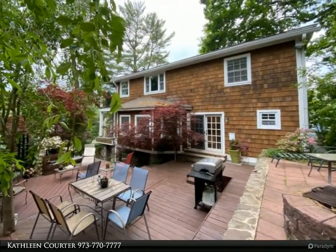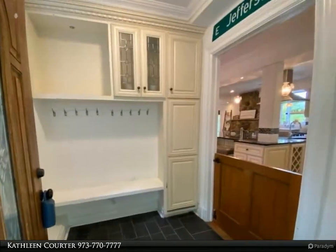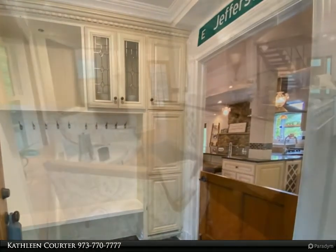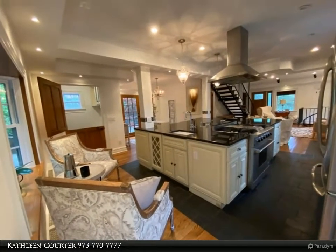Stylish open floor plan with gourmet kitchen, farmhouse sink, and stainless appliances, open to living and dining that leads to side yard. Large center island overlooking fireplace. First floor den/bedroom and full bath. Second floor offers two bedrooms.